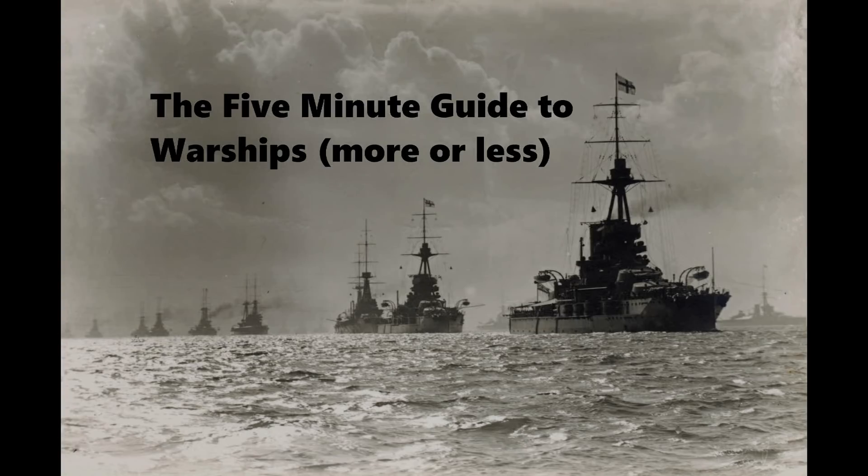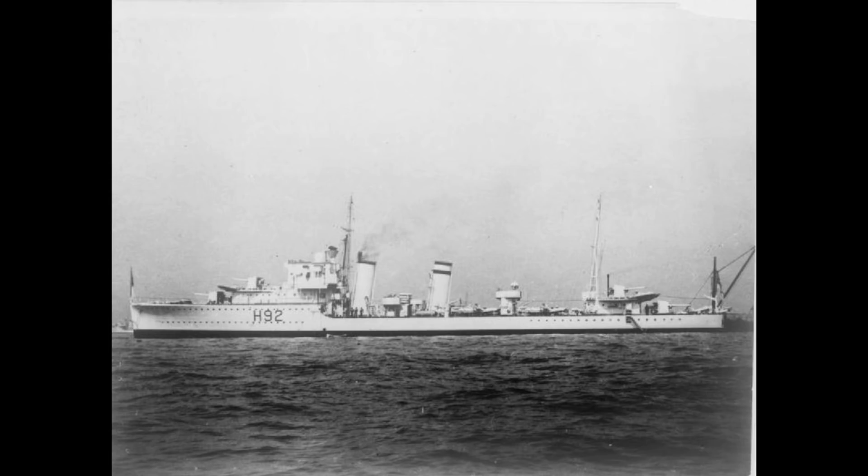This is the 5-minute guide to HMS Glowworm, a G-class destroyer of the British Royal Navy. Laid down in August 1934, launched in July 1935, and commissioned in January 1936, she carried the pennant number H92.